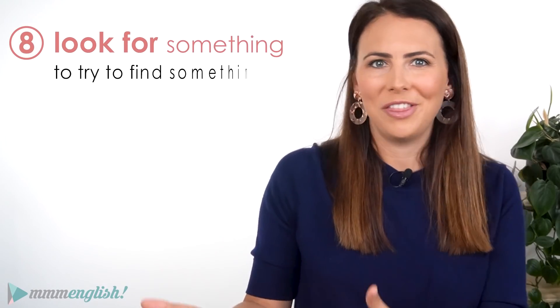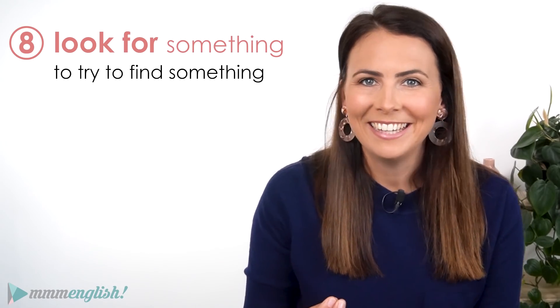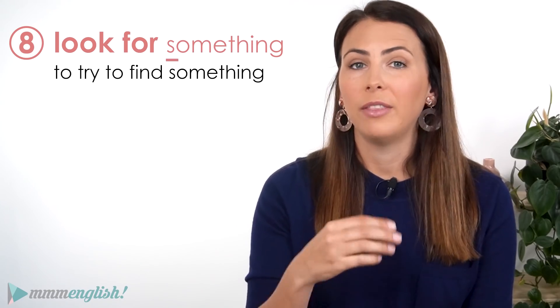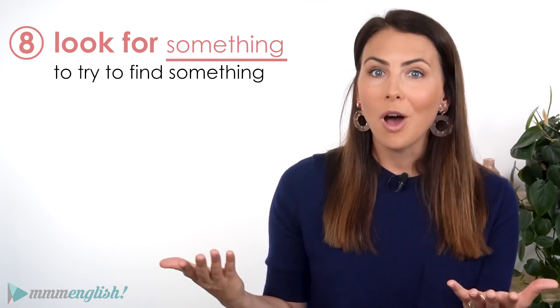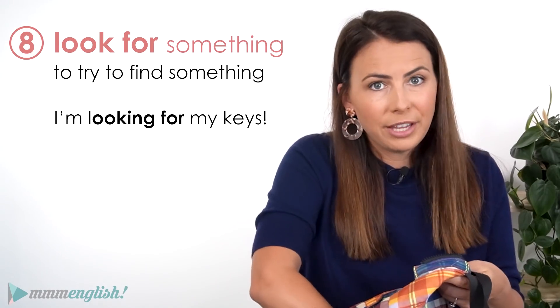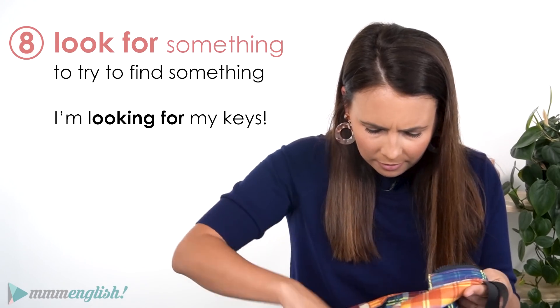We look for things — when we lose something and we're trying to find it. Of course, we always need to use a noun that follows this phrasal verb to explain what it is we're looking for. I'm looking for my keys. I can't find them anywhere.